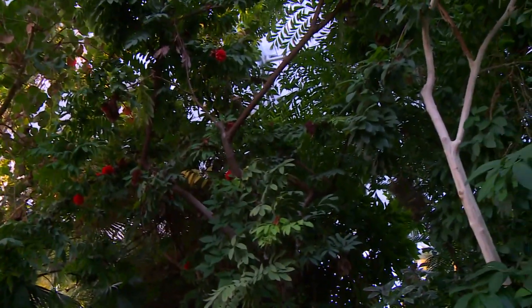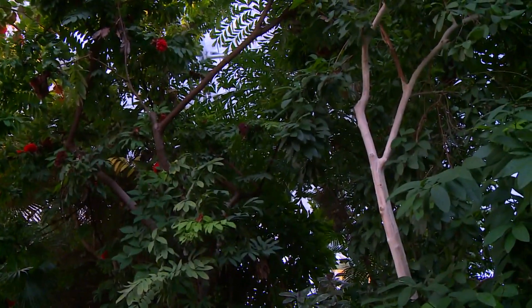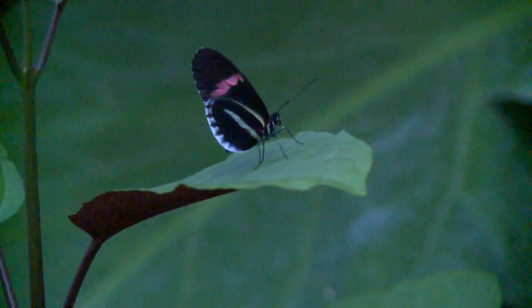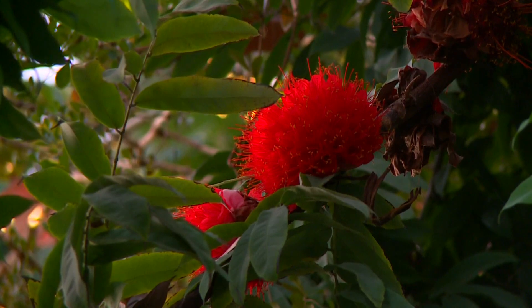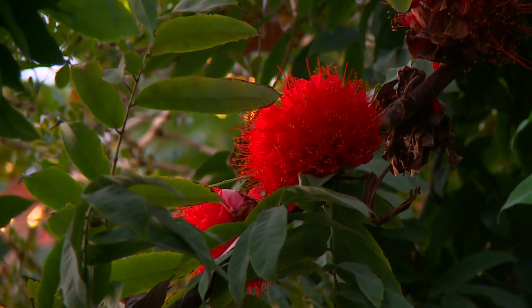It is 85 degrees inside the conservatory. Because of COVID-19, capacity is limited, and there may be times when admission is delayed during peak hours. The exhibition runs through April 30th.